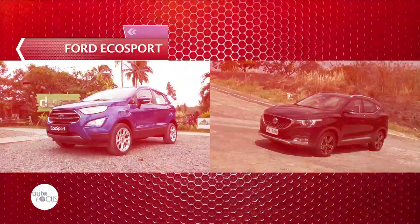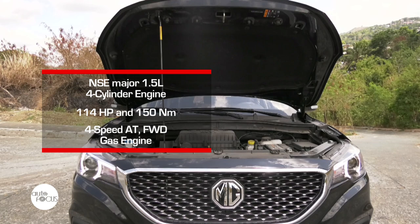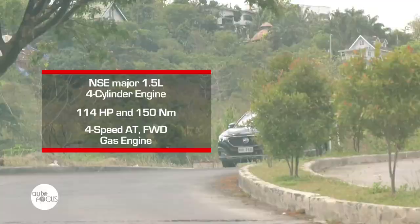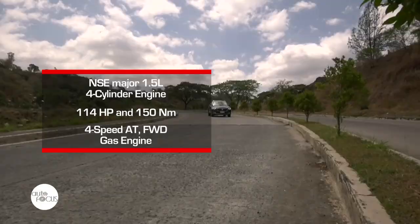Our first stop in this head-to-head are the two compact SUVs' respective engines. The ZS is powered by a 1.5-liter 4-cylinder engine that gives out 114 horsepower and 115 Nm of torque. What makes it stand out is the fact that the engine is naturally aspirated — not turbocharged. It's coupled with a four-speed automatic transmission with manual tiptronic function, transferring power to front-wheel drive.